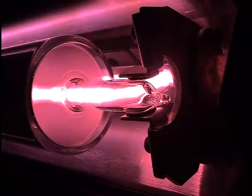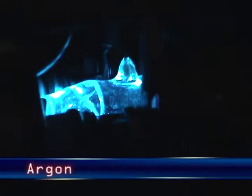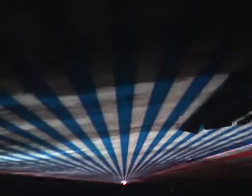The type of gas determines the color of the beam. Helium-neon, a mixture of helium and neon, emits red. Argon emits blue-green. Krypton emits ruby-red. A mixture of argon and krypton creates white light for full-color shows.